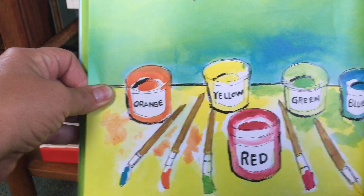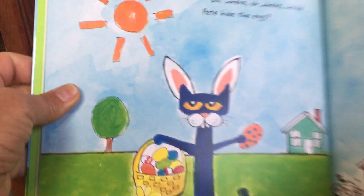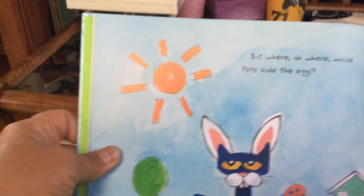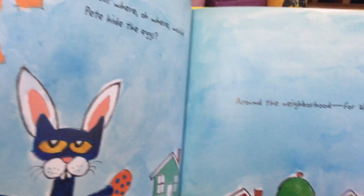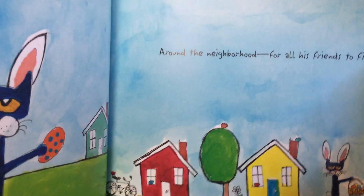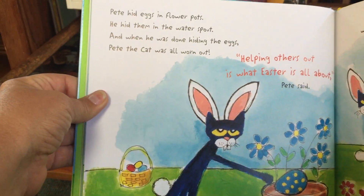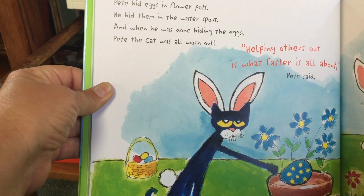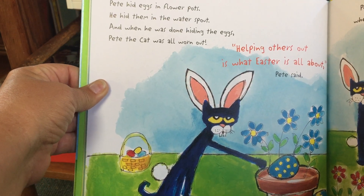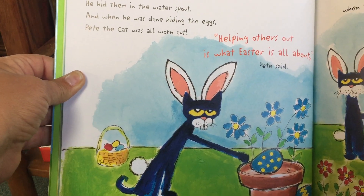Now hiding them will be lots of fun. But where, oh where would Pete hide the eggs? Around the neighborhood for all his friends to find. Pete hid eggs in flower pots and he hid them in water spout. And when he was done hiding eggs, Pete the cat was all worn out.